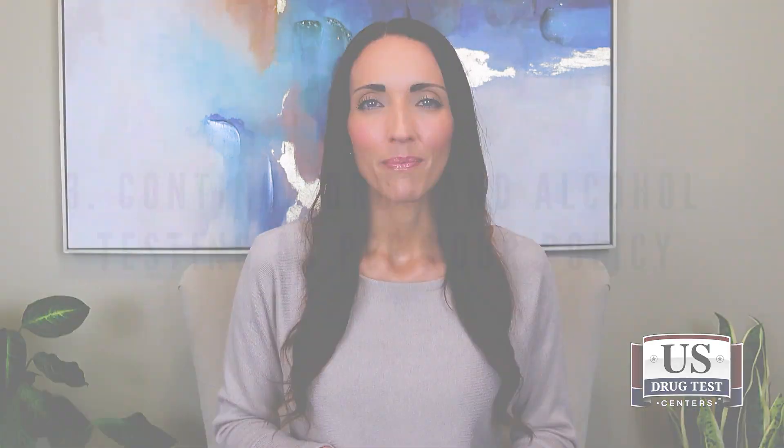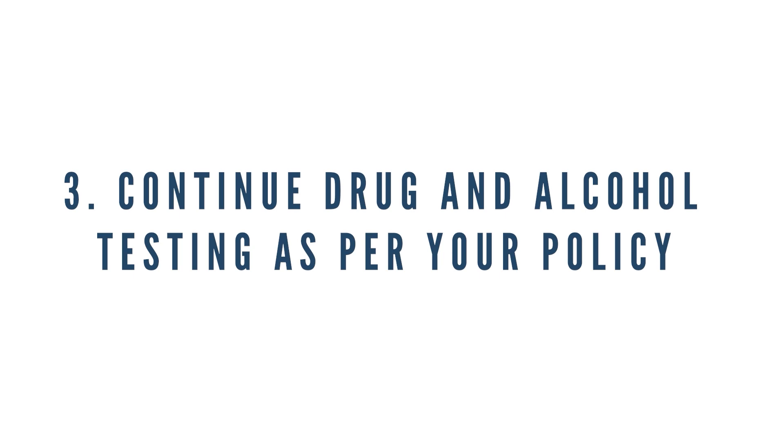Third, continue drug and alcohol testing as per your policy. Unbeknownst to many people, yes, employers can drug test their remote workers. It might seem controlling, but remember that while they're on the clock you are paying them to do a job. Just because they're working from home doesn't mean they have free reign to do whatever they want during the workday. Consuming drugs and alcohol can significantly hamper productivity, increase the likelihood of errors, and lead to more accidents and crime — this is especially risky for employees who work directly with your customers or clients.